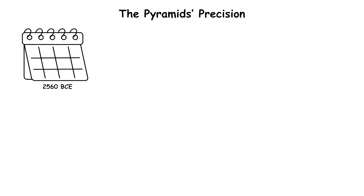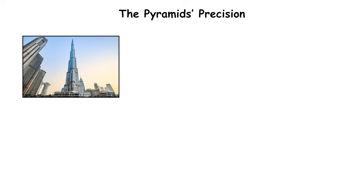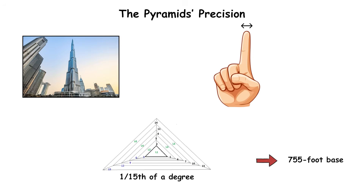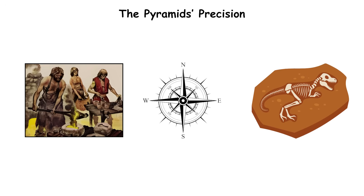The Pyramid's Precision. Built around 2,560 BCE, the Great Pyramid of Giza still stuns engineers for one reason: its alignment with true north is more accurate than that of many modern structures. The pyramid deviates by just 1/15th of a degree — an error smaller than the width of a finger over its 755-foot base. How Bronze Age builders achieved such precision without compasses or modern surveying tools remains one of archaeology's greatest puzzles.